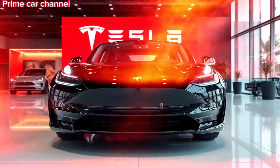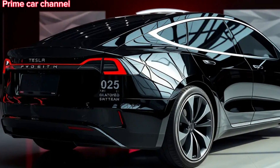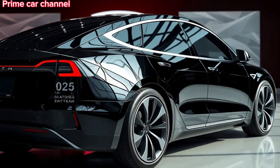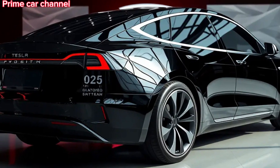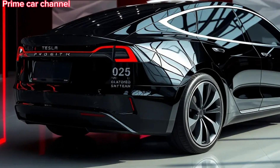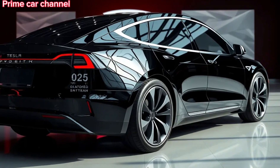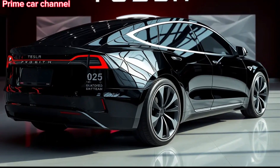Pricing for the 2025 Tesla Cybertruck starts at around $39,900 for the single-motor version, with the more powerful dual and tri-motor models coming in at higher prices. While it might seem a bit pricey compared to other pickups on the market, the performance, innovation, and savings on fuel and maintenance make it an attractive option for many.